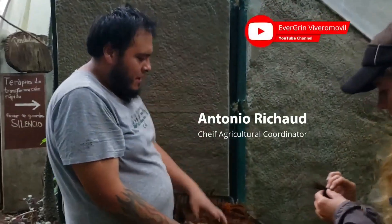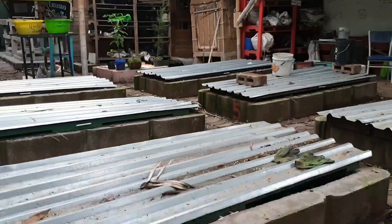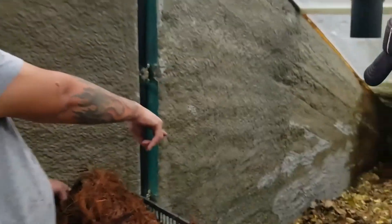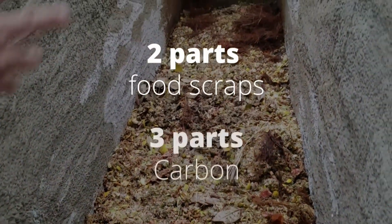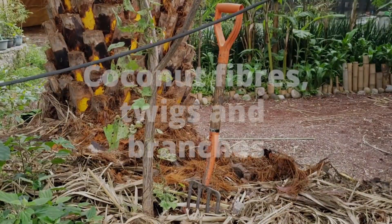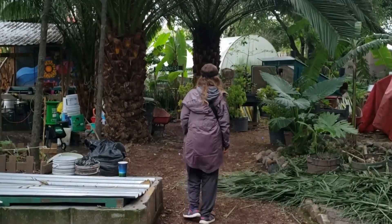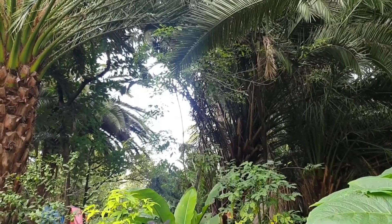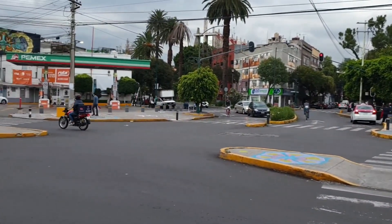Antonio, the chief agricultural coordinator, shows me the different types of composting methods — from compost coffins to the aerated bins and chambers. Antonio explains that within a container you have five parts: two parts are the food scraps, and the other three parts need to be carbon. These can be from decaying natural materials such as coconut fibres, twigs and branches. There's plenty around Roma Verde, due to the fact it's situated under a canopy of trees, creating shade and keeping the community nice and cool from the heat island effect of the surrounding city.